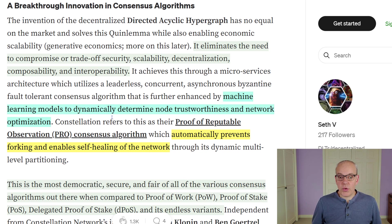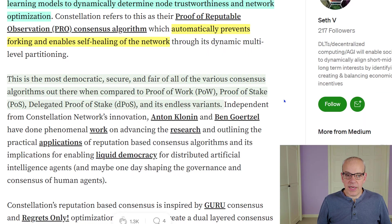Their machine learning models are used to dynamically determine node trustworthiness and optimization, which automatically prevents forking and enables self-healing in the network. A node is basically a computer that has all the data stored on it — these nodes communicate with each other constantly as new data comes in, determining whether all that data is matching up. If there isn't a consensus within those nodes, a node can be segmented off. They're calling this their proof of reputable observation consensus algorithm — the most democratic, secure, and fair of all consensus algorithms when compared with proof of work, proof of stake, or delegated proof of stake.